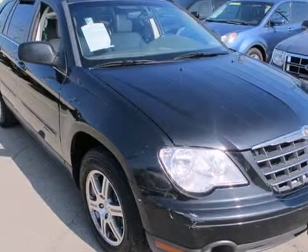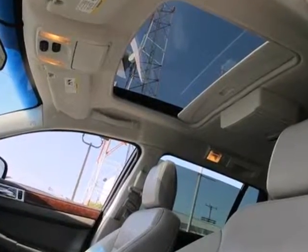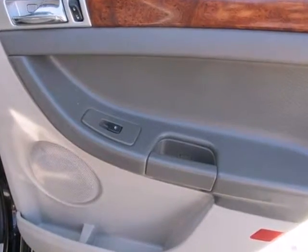It's a 2008 Chrysler Pacifica. The 08 Pacifica was built with safety in mind, with standard power steering, side curtain airbags, 3-point safety belts, a knee airbag for the driver, and a tire pressure monitor.